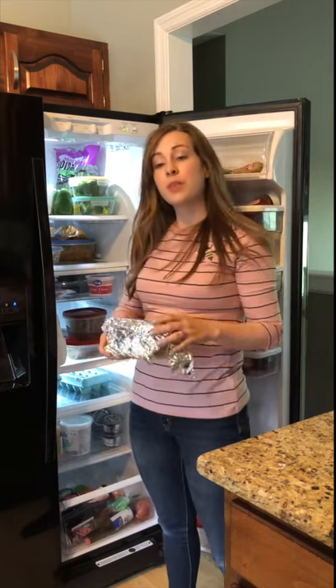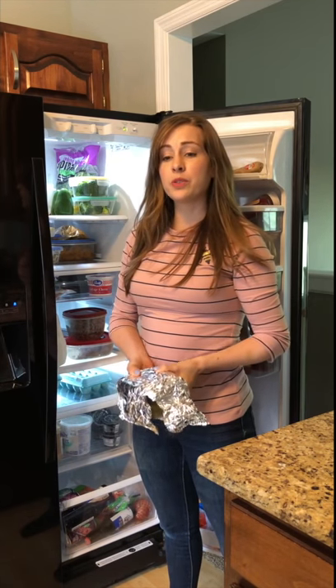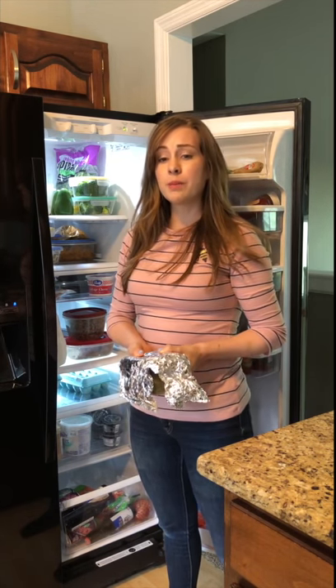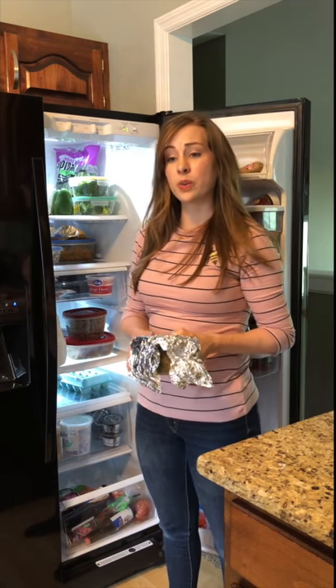You can also cover them in aluminum foil so you don't see them right away. You might have to play around with your shelves and your fridge to make it work, but it's totally worth it. Arranging your fridge to keep your priorities more in sight will help you make better choices.